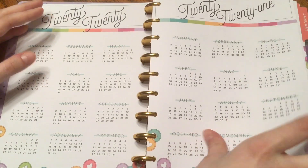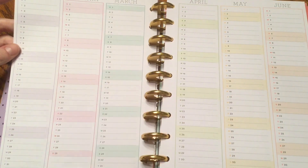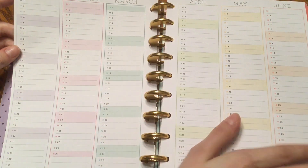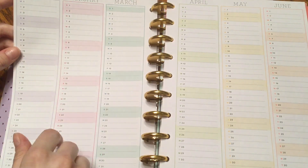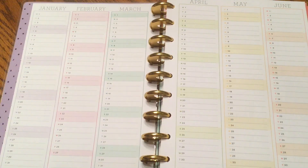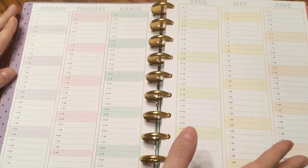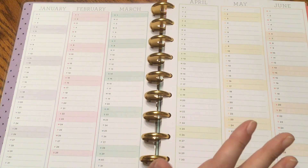The next thing I have are these year at a glance pages as well. I'm not entirely sure what I'm going to do for the setup or what this is going to be for — this is kind of still a work in progress. Not everything has to be completely figured out. At the start of the year, I really truly believe that your planner should grow and evolve with you.